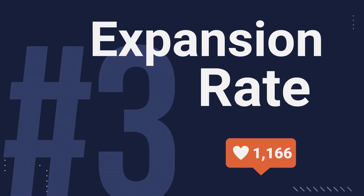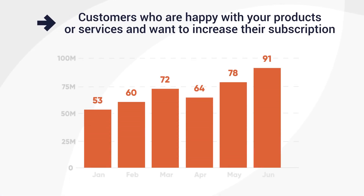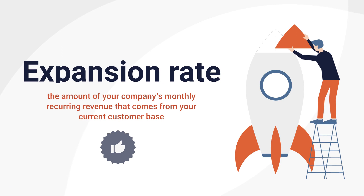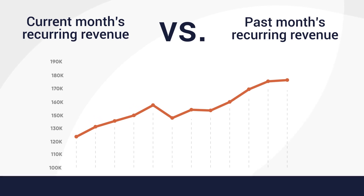Number three: expansion rate. Expansion rates indicate customers who are happy with your products or services and want to increase their subscription. They're usually expressed as the amount of your company's monthly recurring revenue that comes from your current customer base. Compare the current month's recurring revenue from existing customers to past months to see if expansion is trending up or down.